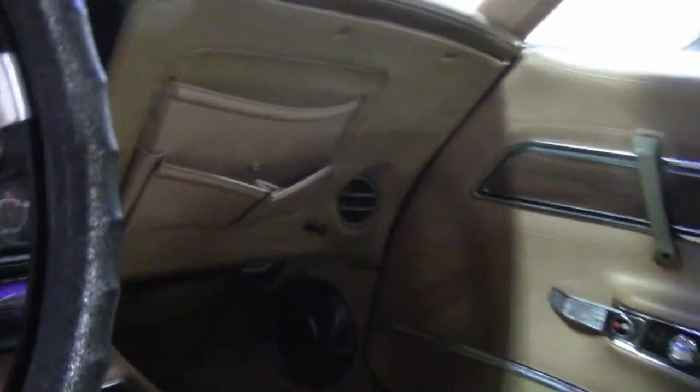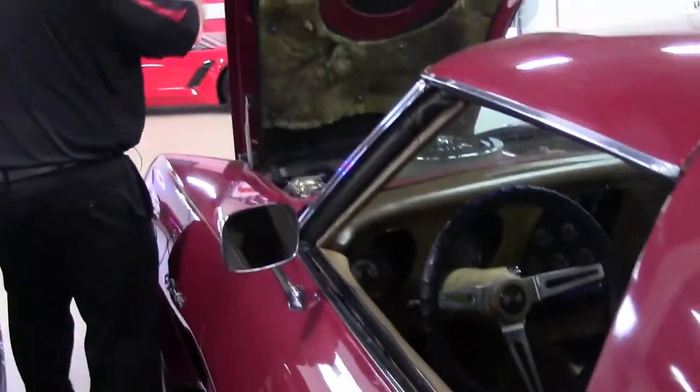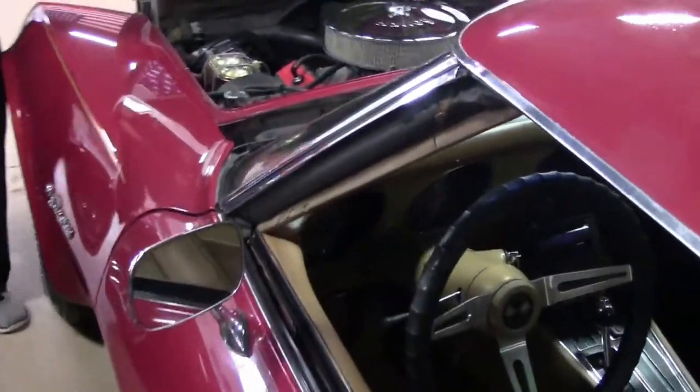These are great running, driving cars — a lot of fun if you're just tooling around on a beautiful sunny day. Definitely won't break the bank.